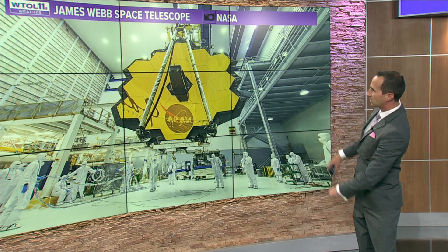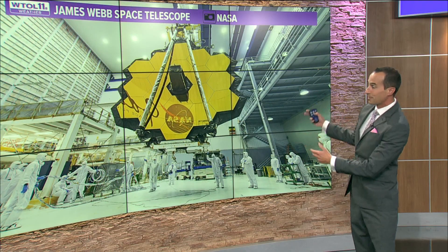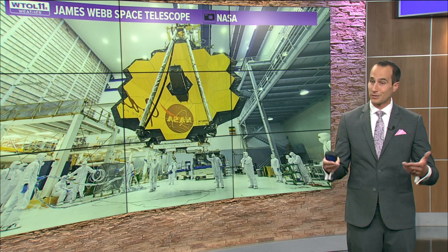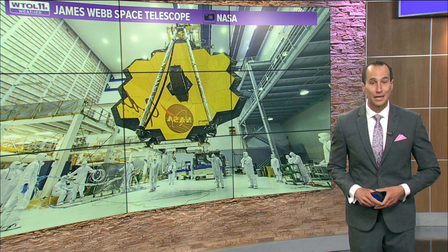This is a picture of the James Webb Space Telescope, courtesy of NASA. This is about 20 to 25 years in the making, and it is finally bringing some of the fruits of several decades of labor.